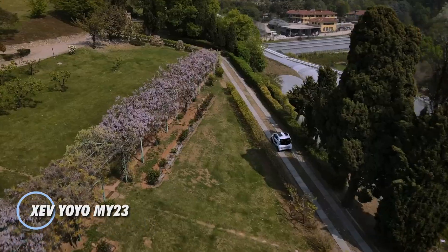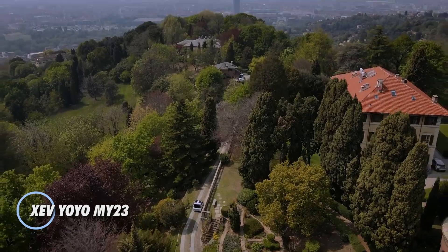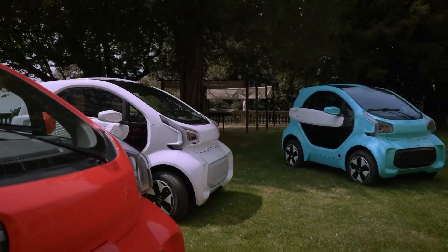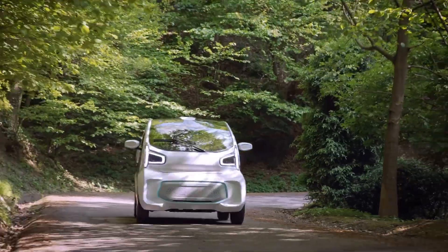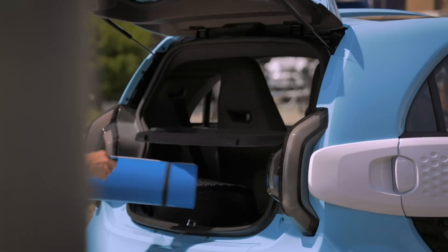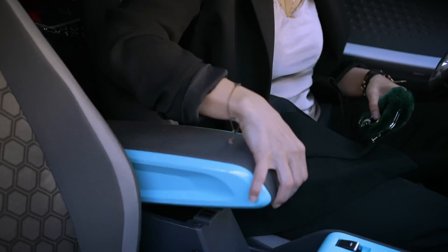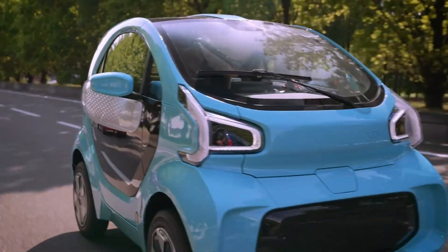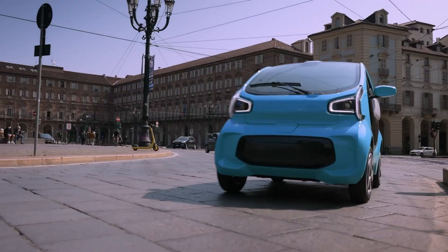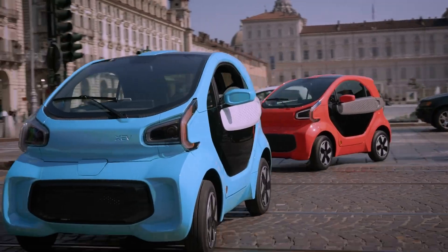The XEV YOYO MI23 is revolutionizing urban mobility with its compact, stylish, and eco-friendly design. Tailored for city living, this electric vehicle seamlessly blends innovation and sustainability. Its standout feature is the 3D-printed body, which not only gives the YOYO MI23 a modern and sleek appearance but also enhances its energy efficiency through lightweight construction.